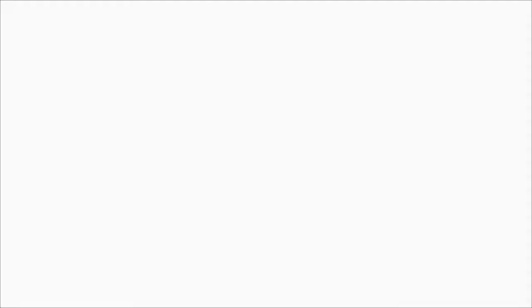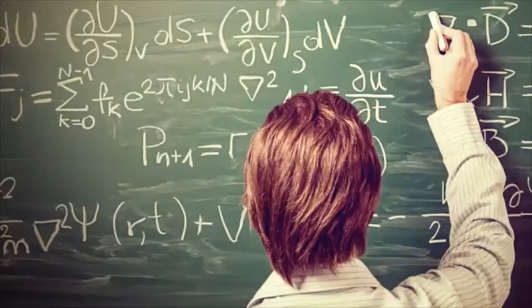When you hear the word 'computer,' maybe you think of a gaming desktop or a slim laptop. But to put it simply, a computer is a device that stores and processes data by performing calculations. Before we had actual computer devices, the term 'computer' referred to a person who did the calculations. All the applications, social media, and games you use every day are built on top of those calculations. Historical context helps you understand why things work the way they do today.